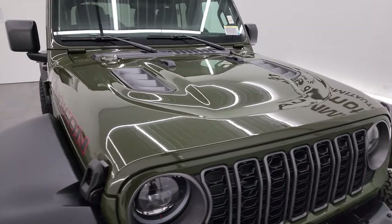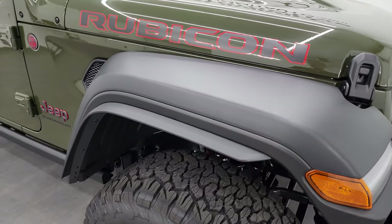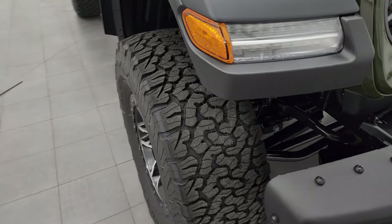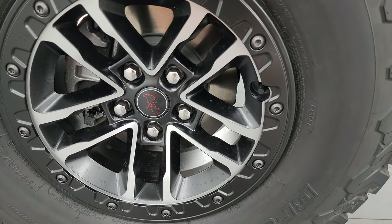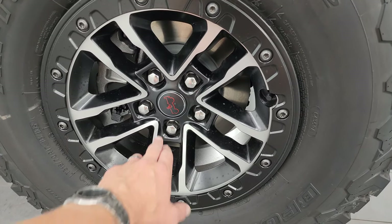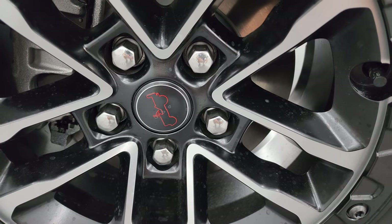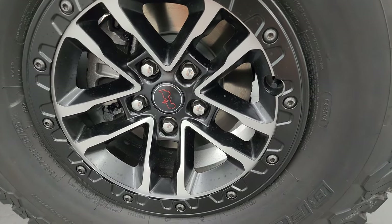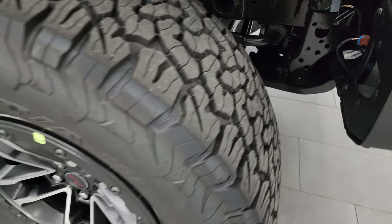You also get the sport hood with the Rubicon package. The 35-inch extreme tire and wheel group gives you these extended fender flares — that's so everything is legal in all states, since the fenders have to go over the entire side of the tire. Also new for 2024, they've redesigned pretty much every wheel on the lineup. The Jeep logo is now on the center caps instead of the word Jeep. These are painted and polished aluminum 17-inch wheels with BF Goodrich All-Terrain T/A KO2 tires — LT 315/70 R17s.